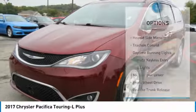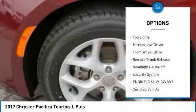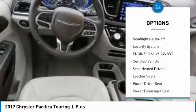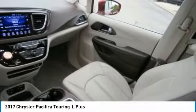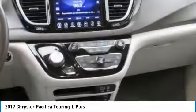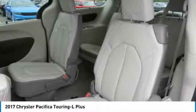Here are some of this vehicle's great options: heated side mirrors, traction control, daytime running lights, remote keyless entry, fog lights, mirror memory, FWD remote trunk release, headlights auto off, security system. This beauty will make even your house keys jealous — drive it today.